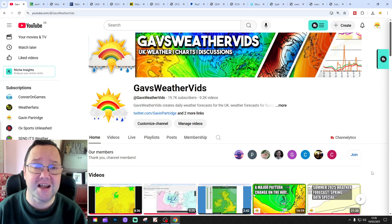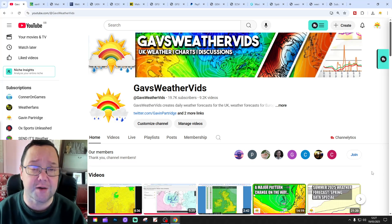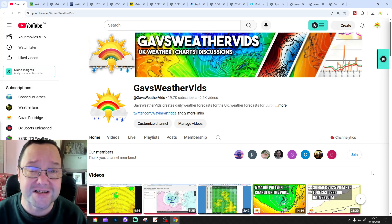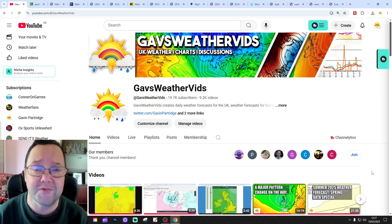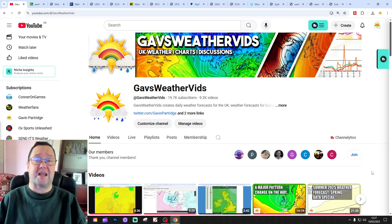Hello everyone, welcome back. In today's final video we're going to have a look at the weather for the next 10-14 days. Day 10 will take us to the 29th of May, and we'll be able to extend beyond that with ECM and GFS ensembles. We'll have a look at CFS V2 at the end of the video — the next four weeks gets us into the middle of June. It's been a busy day at Gazbo today.